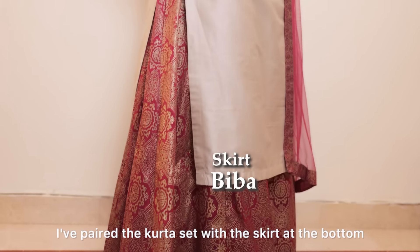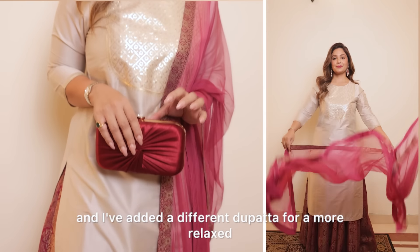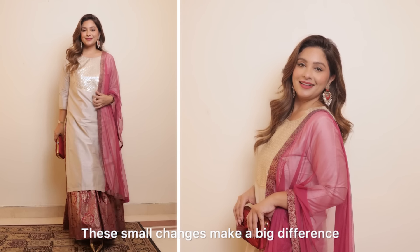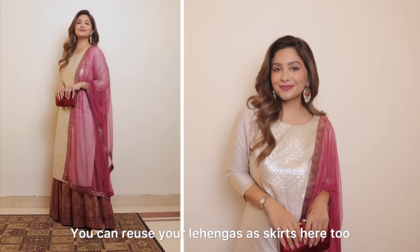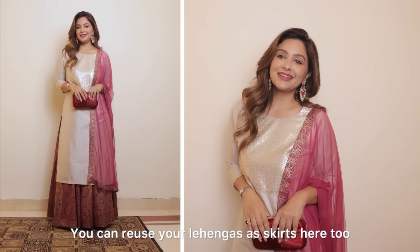I paired the kurta set with a skirt at the bottom and wore a different dupatta for a more relaxed family event look. These small changes make a big difference. It's all about how you drape the dupatta and repurpose your outfits. You can reuse your lehengas as skirts here too.